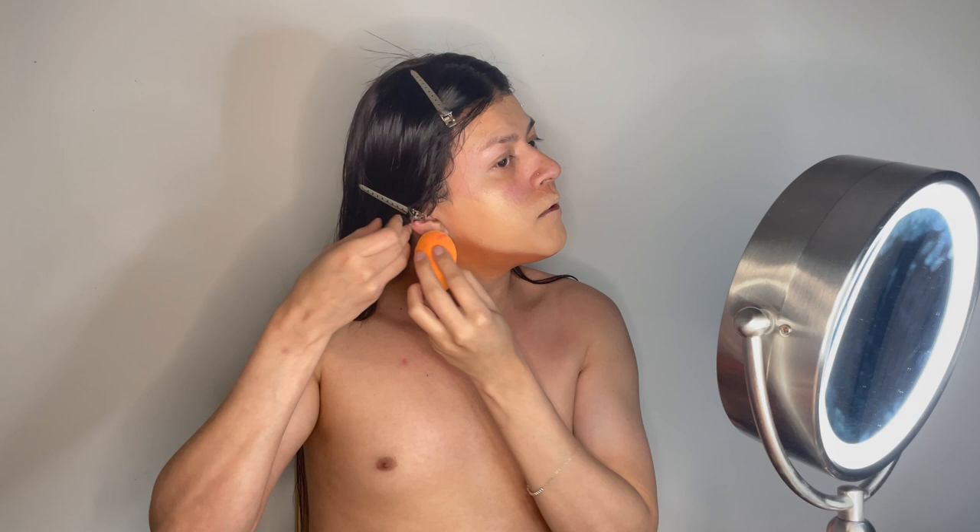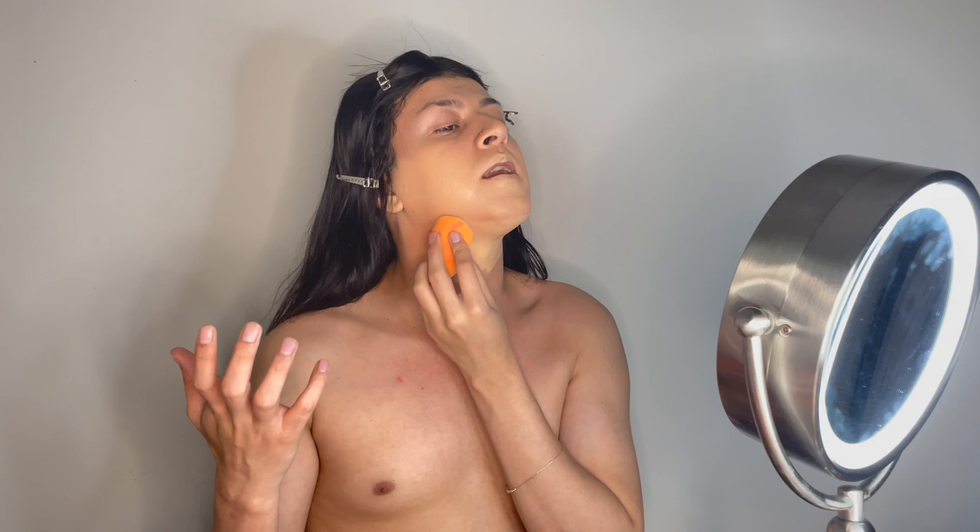Today we're going to use the foundation from Kat Von D. My favorite method to apply foundation is literally just tapping it on my face — it applies better and makes it look a lot better. Make sure to put some foundation on your ear too, because it helps it look better and doesn't show the contrast in skin colors. Even if it takes longer, it's always better to just tap it and take your time.